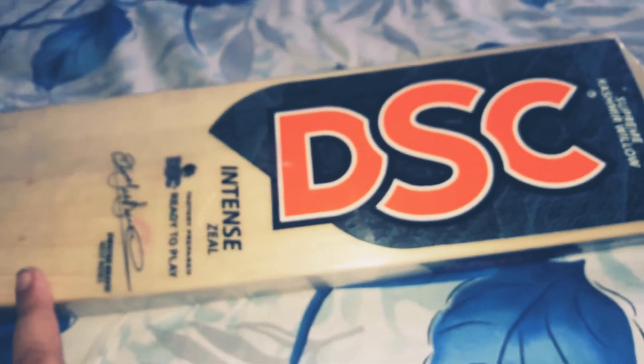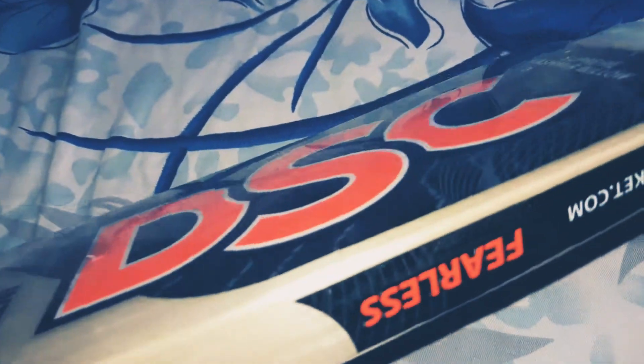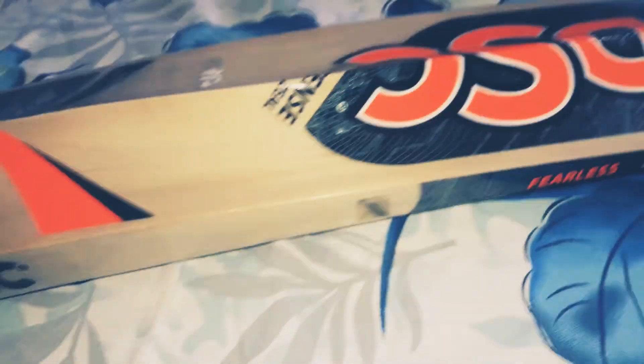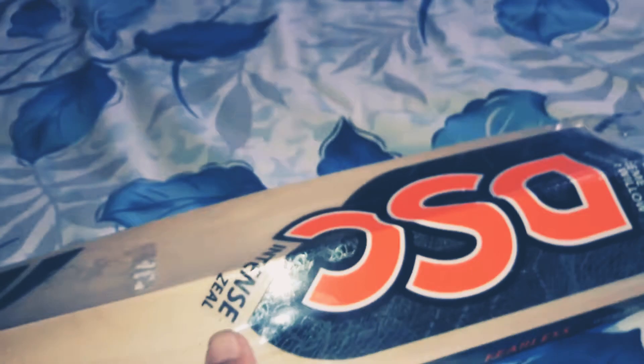You can see it has a nice stroke and it is the best bat ever — you can see the fine quality. Please subscribe to my channel, like this video, and share this video with your friends.